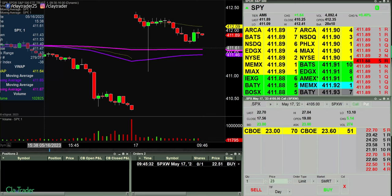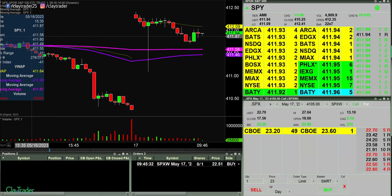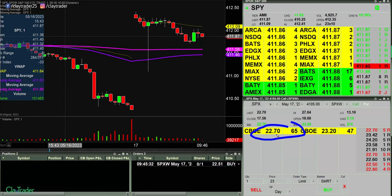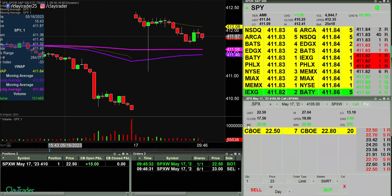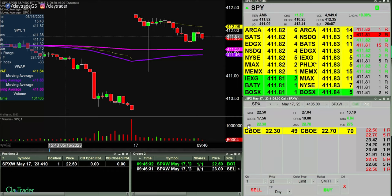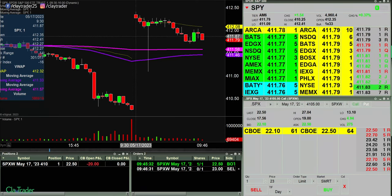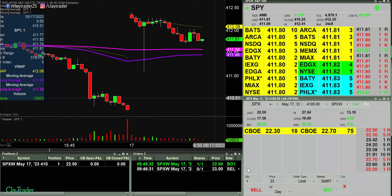We'll see if it wants to come back down. Okay, maybe coming down to fill me. I'm at 22.50. Let me bring over what I'm looking at just in case. I want to see that at 22.50, and if I get filled it'll change to green. There we go — I am in at 22.50. Just a contract, so nothing huge.